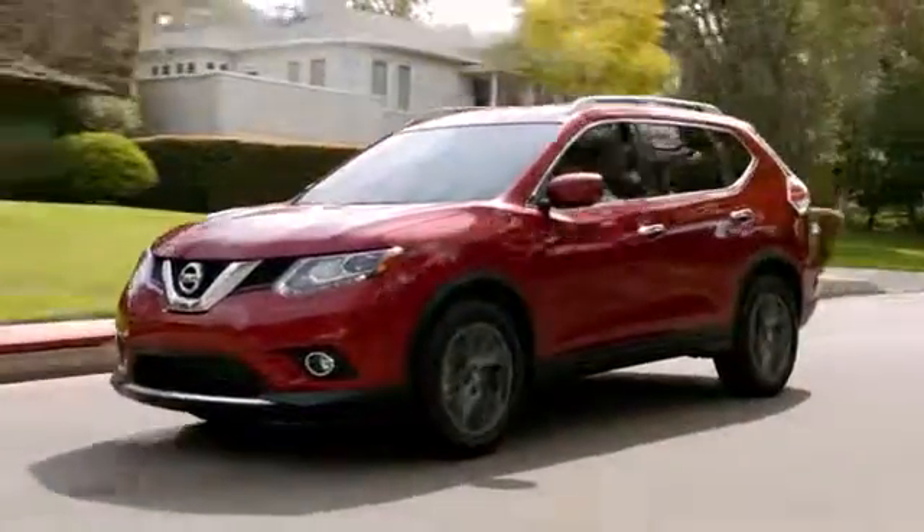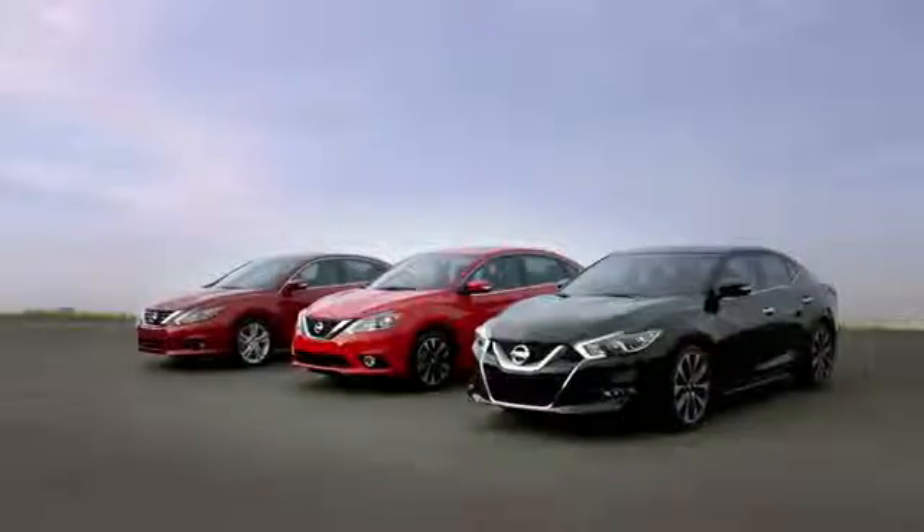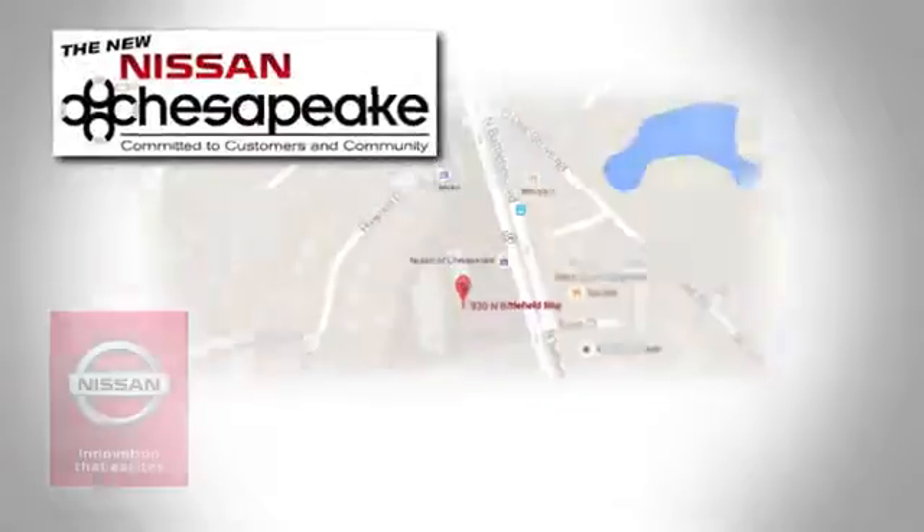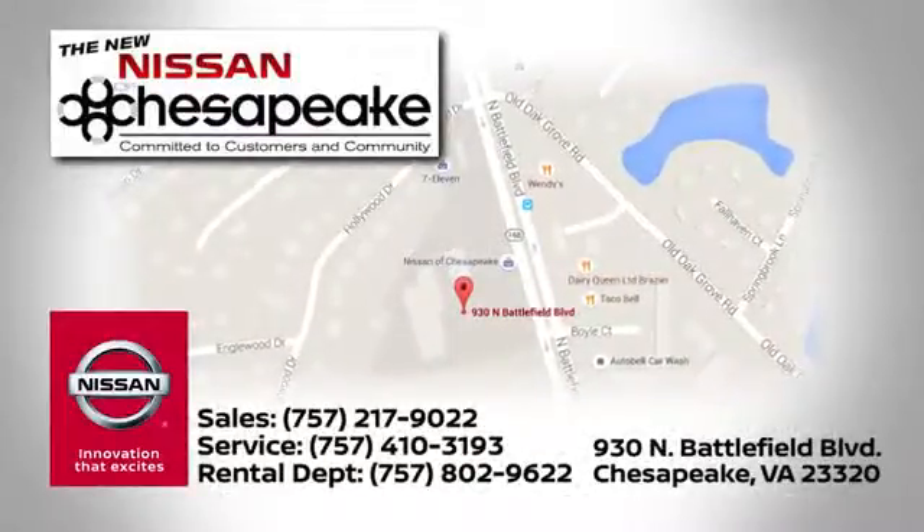At Nissan of Chesapeake, we have a variety of Nissan options for just about any budget. Call, click or stop in today. We're located at 930 North Battlefield Boulevard in Chesapeake.